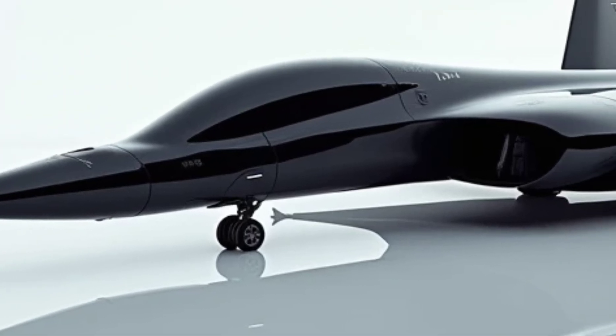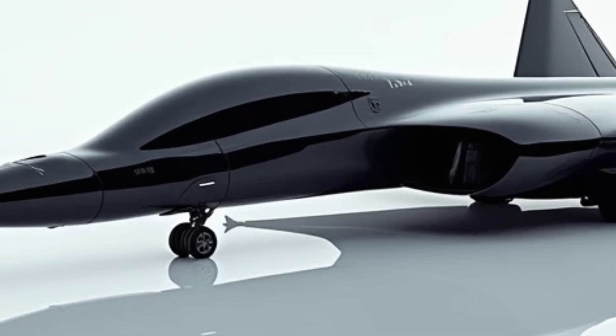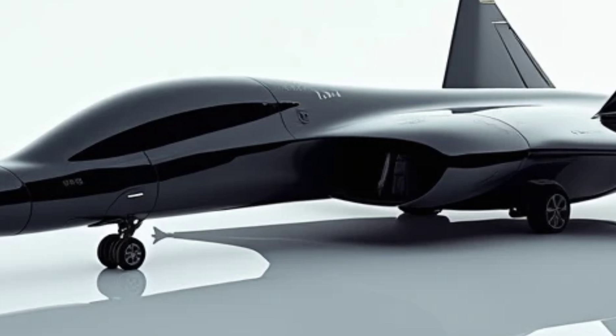This efficiency is a testament to the forward-thinking design philosophy behind this aircraft, making it as sustainable as it is awe-inspiring.